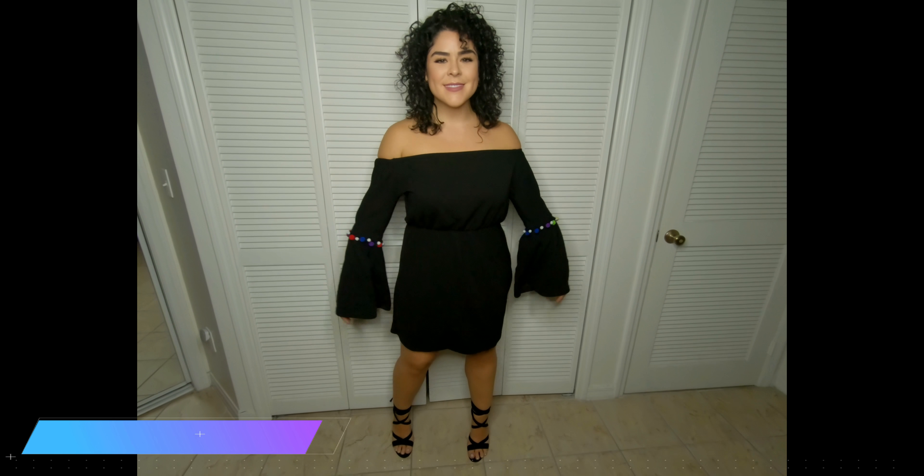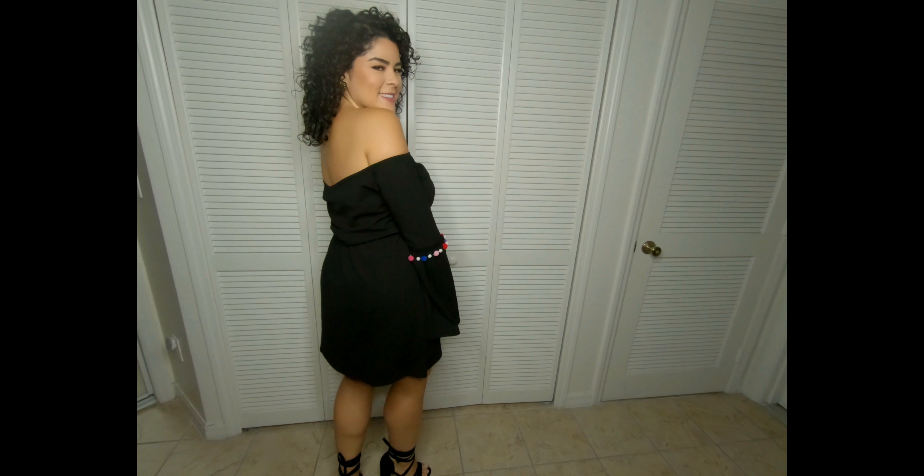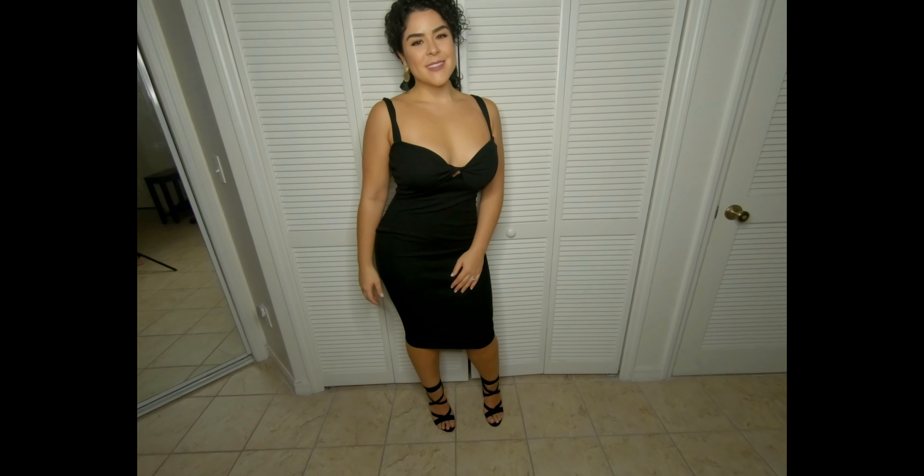I definitely didn't like this first dress at first — the material was super thin. But I feel like if you buy a slip and put it underneath, it could work for a baby shower or daytime event. I did decide to keep this one just to wear around the house — this is like the new age muumuu. It has a really pretty color but I'm not feeling it for going out.